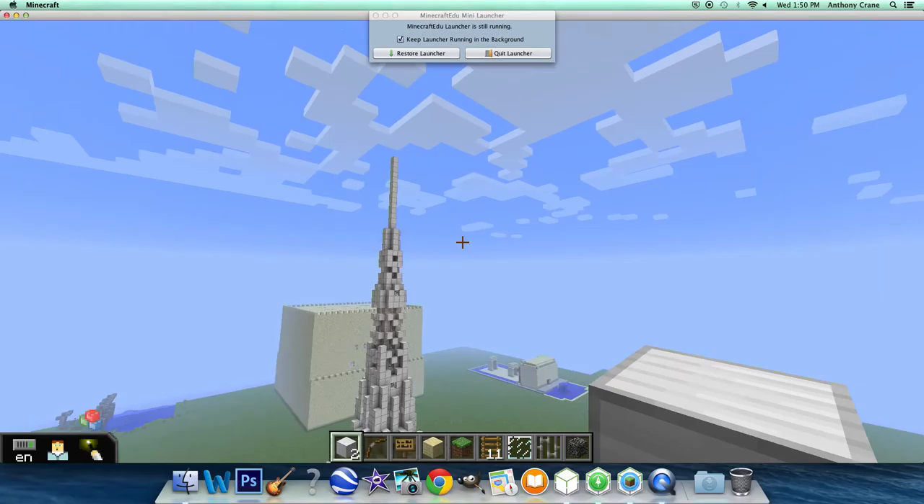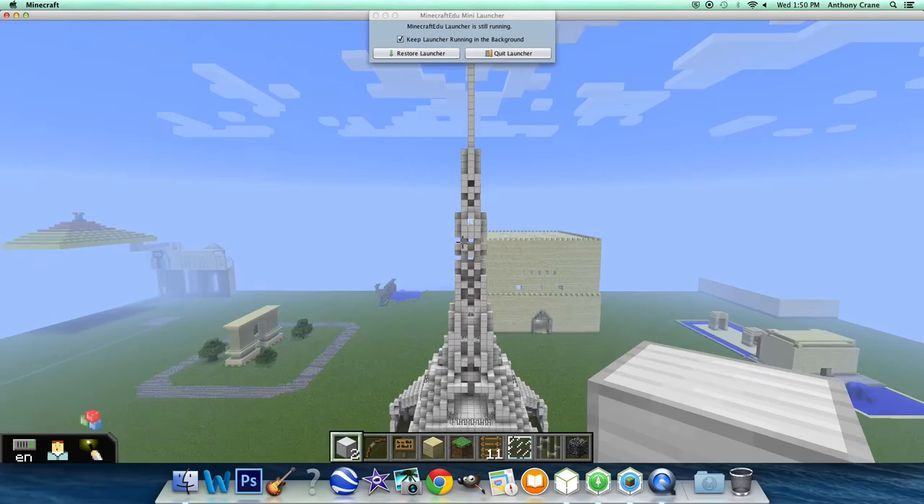The Eiffel Tower is approximately 300 meters tall with a 34-meter antenna. It is made of iron and weighs around 10,000 tons.